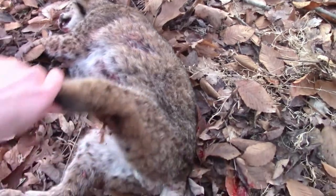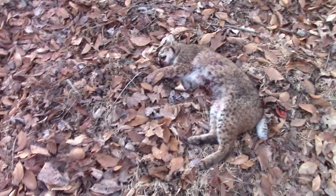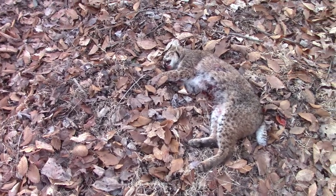I was wrong — it's a male. I'll be sure to put the pictures of the three males I've caught on this farm now.